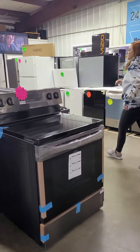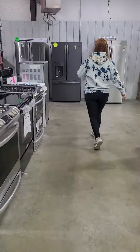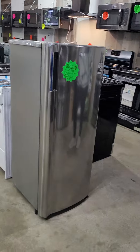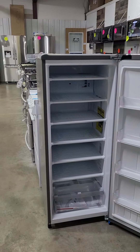Then we have a 6 cubic foot upright freezer from LG. This is one of our favorites — very nice size here, and it is frost-free.